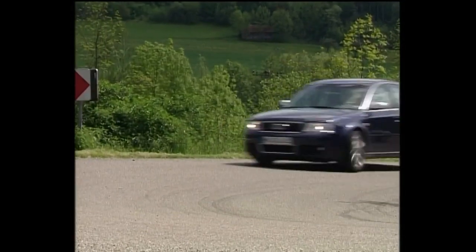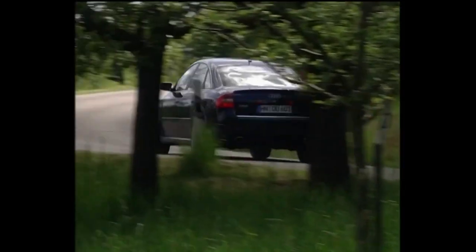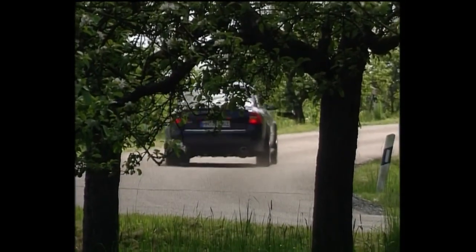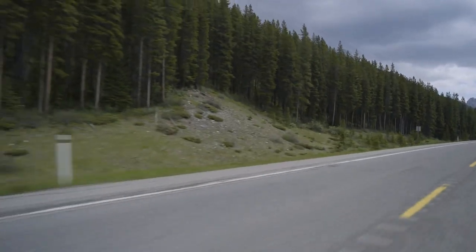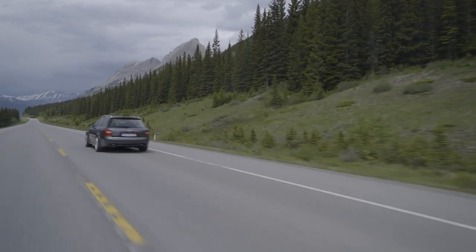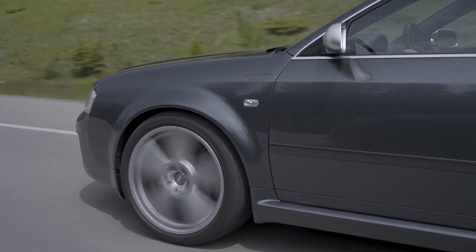At the heart of the RS6 is a 4.2 litre V8 with twin turbochargers, 40 valves and 444 brake horsepower, and to continue the theme of fours, it boasted a 0-62 time of 4.7 seconds. To rein in all that speed was a set of eight-piston Brembo brakes tucked behind the front wheels, while a single-piston ATE caliper was used on the rear.